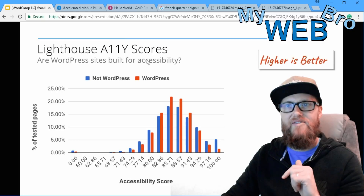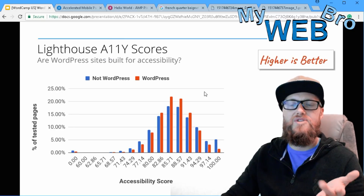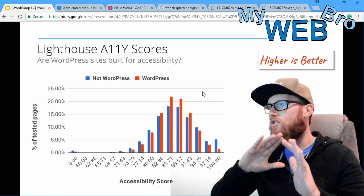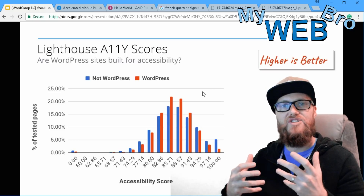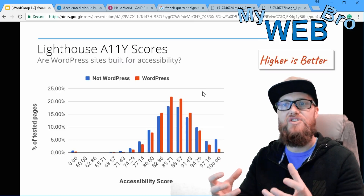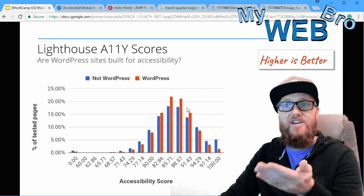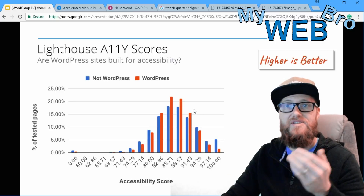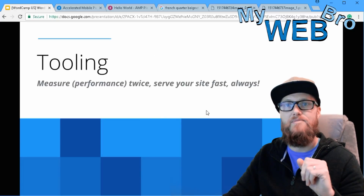They also talk about Lighthouse a11y scores — accessibility scores — which basically measure how available a website page is to you no matter who you are, where you are, or what device you're on. Here you can see that WordPress does pretty well in comparison to non-WordPress websites in overall worldwide accessibility.